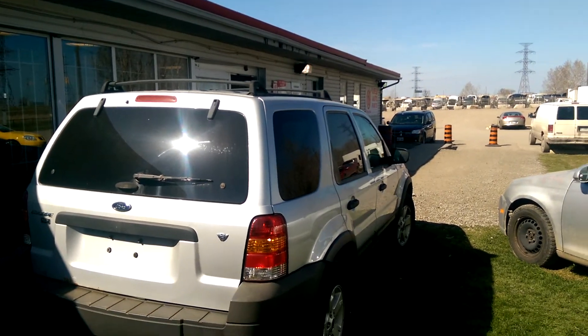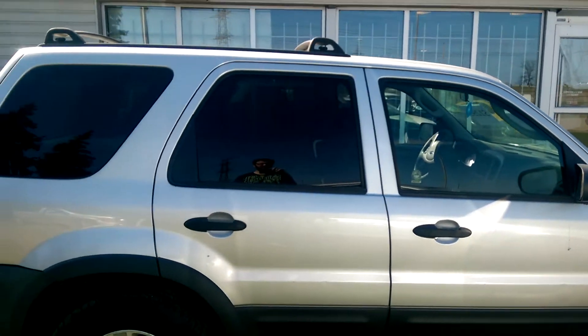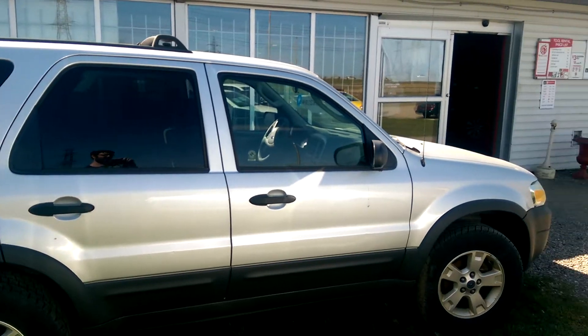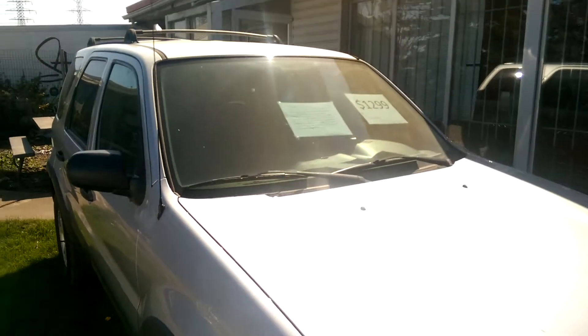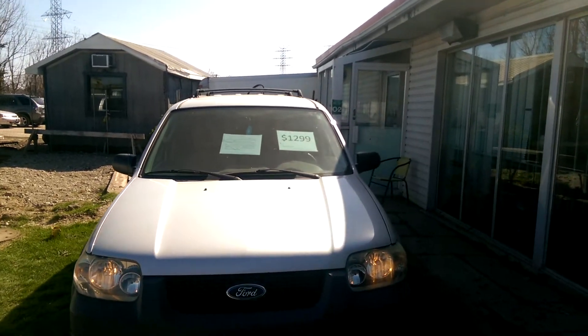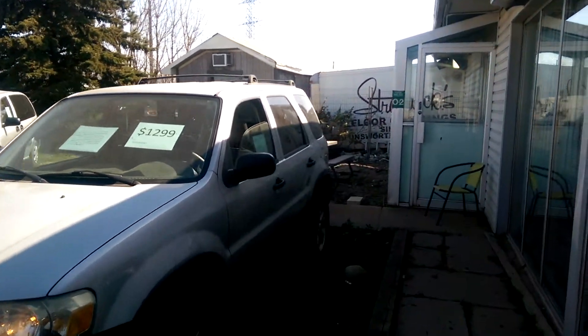It has a roof rack on it as well. The body overall is in good shape. It's got new rear tires — front tires are good too — and they're on aluminum wheels. At $1,299 you have $200 worth of aluminum wheels at least right there. We'll take a look at the inside now.